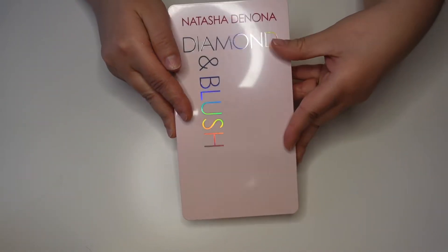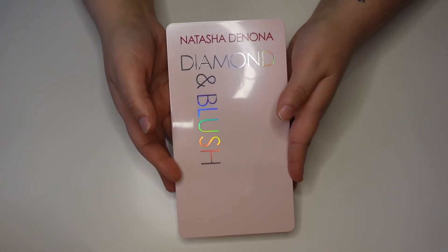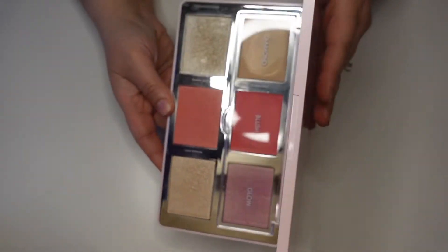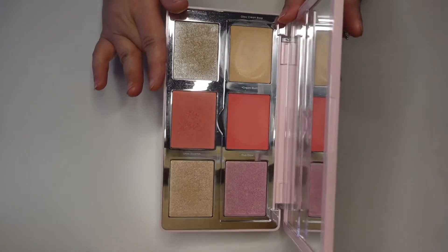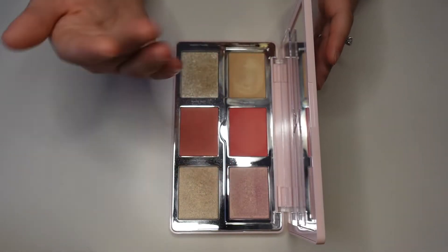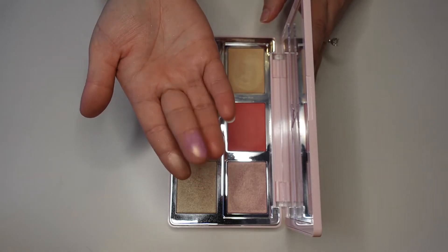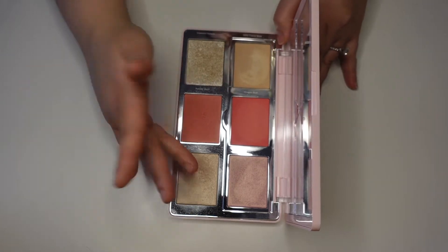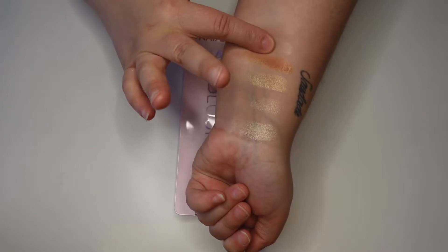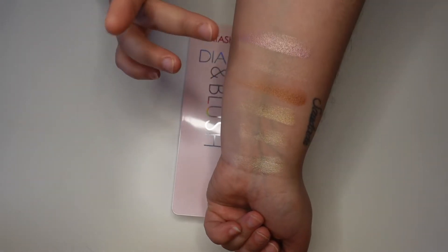Now something that I bought at a Boxy pop-up that I love and do reach for: this is the Natasha Denona Diamond and Blush Palette in the shade Daria. This is amazing — I think it retails for around $50 but I got it for like $18. It's stunning and worth every penny even at full price. There are some cream products — there's a cream highlighter — and there's the Duo Glow which looks absolutely gorgeous. Then there's the Glow Extreme which is more of a basic highlighter.